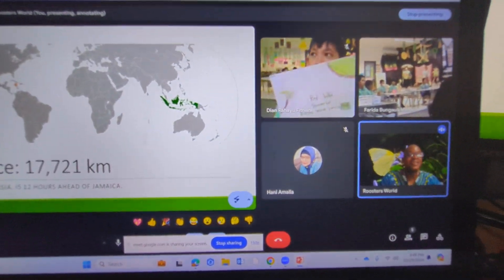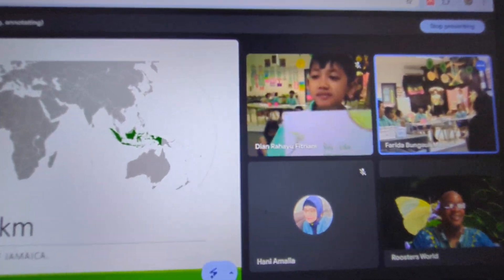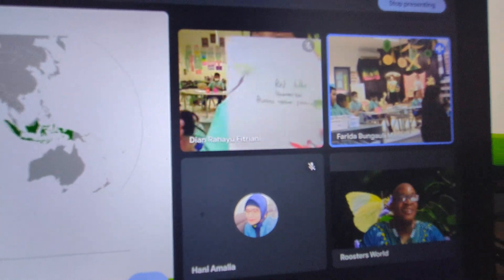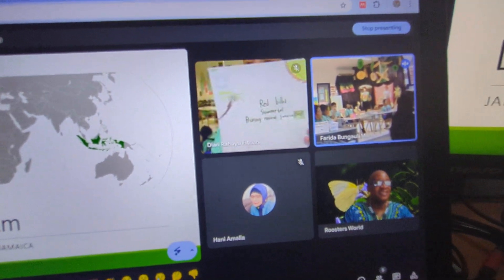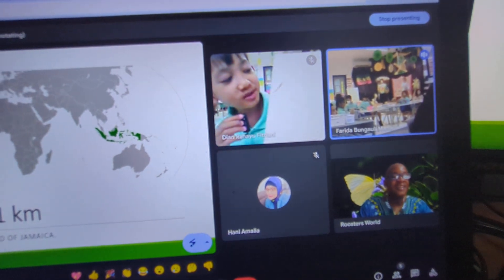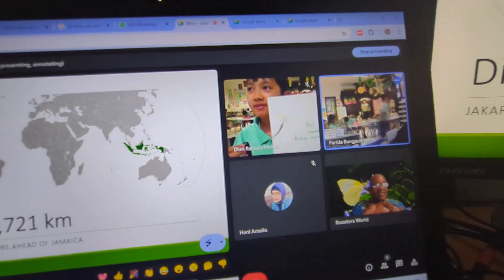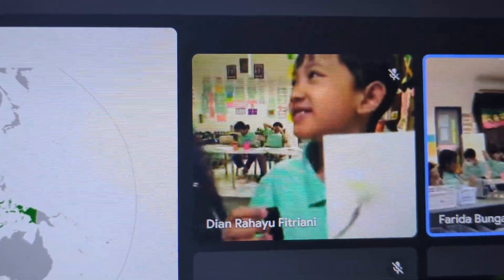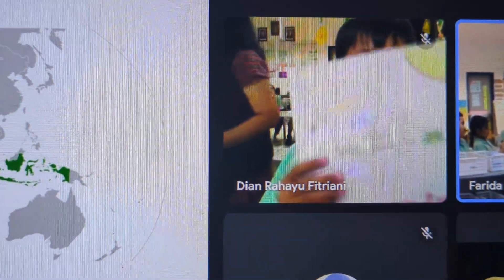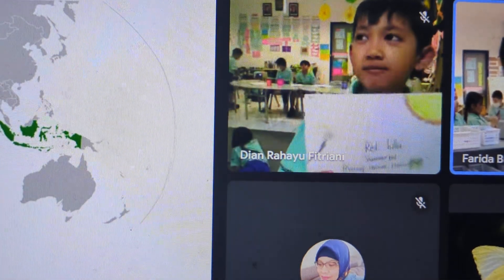Oh wow, that's a Redbill Streamer Tail! Yes, so this is a Redbill Streamer Tail. Because we tell the student that you are a scientist — I mean, a researcher of birds.